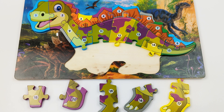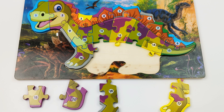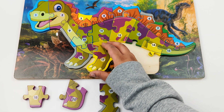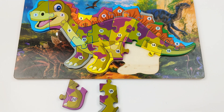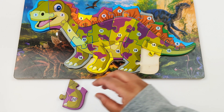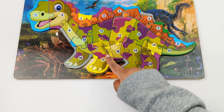Which number comes after 15? 16, that's right. Which number comes next? 17. What number comes after 17? 18. What comes after 18? That's right, 19. And the number that comes after 19 is our last number, which is 20. We added 16, 17, 18, 19, and 20.